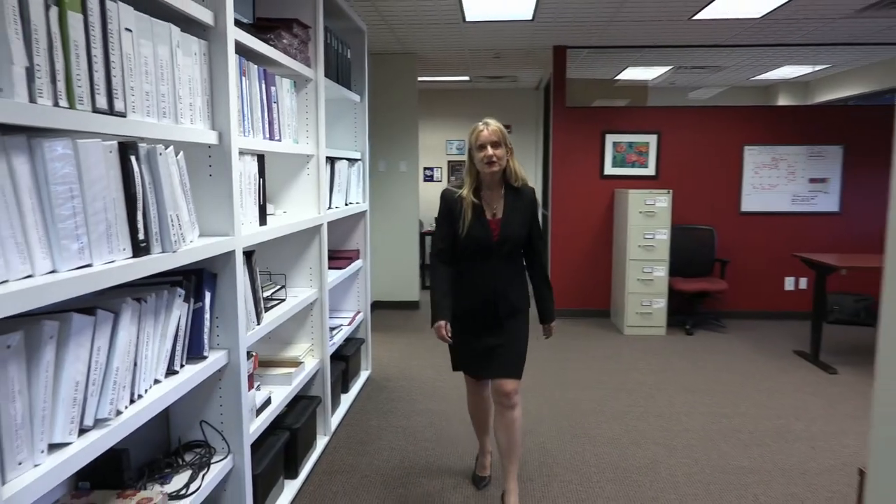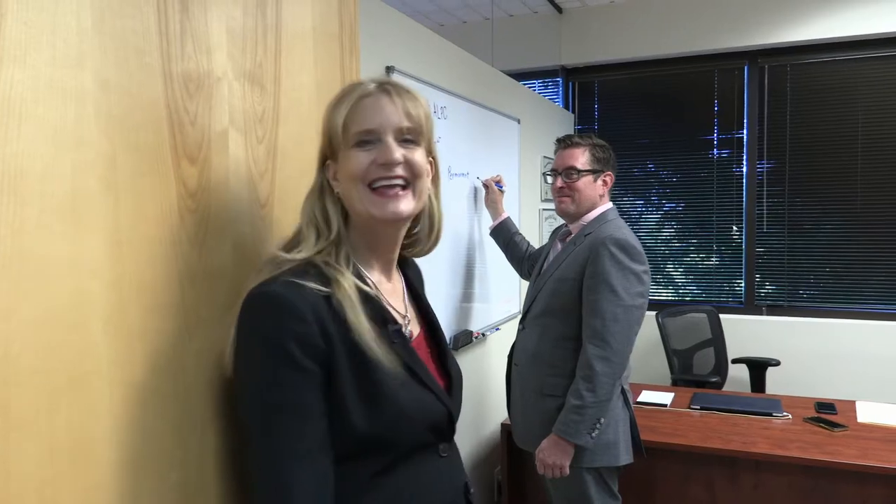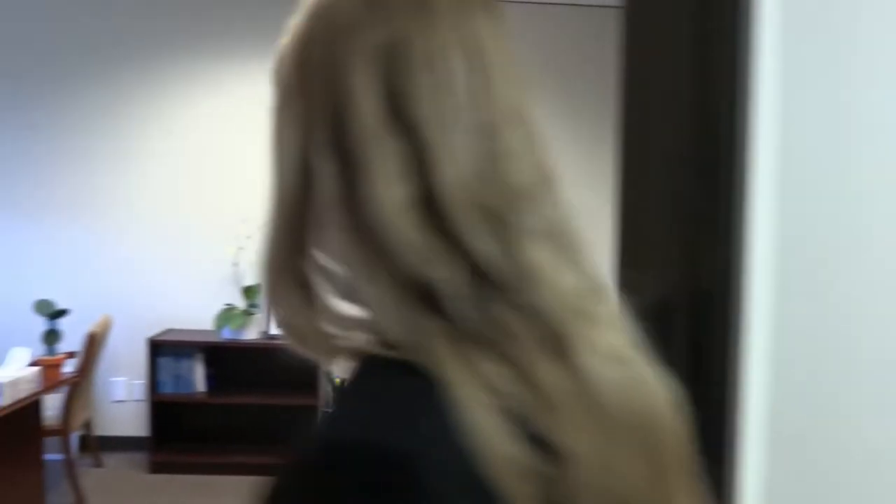The attorneys who work here at Anderson Law have their offices in the back, so let's go check those out. First we will meet Jacob Castongay — his office is here. And then back here we will meet Philadelphia George, so let's go check out her office.